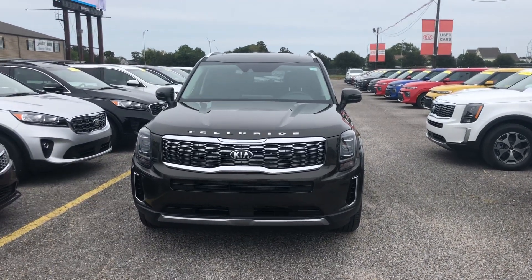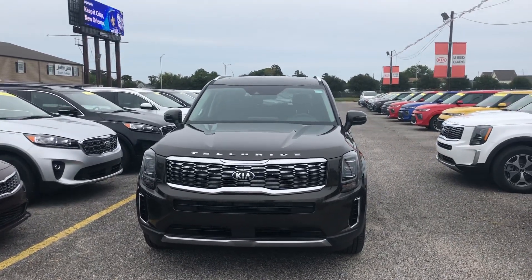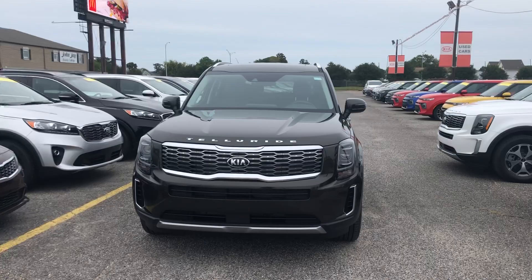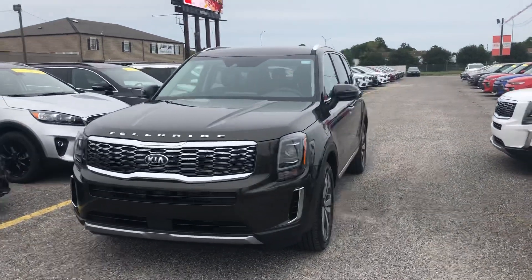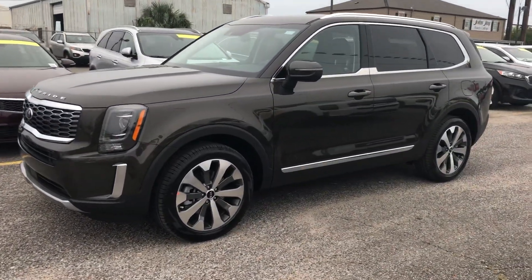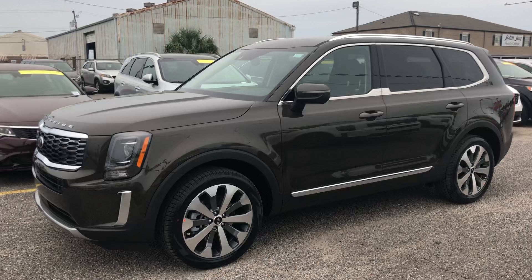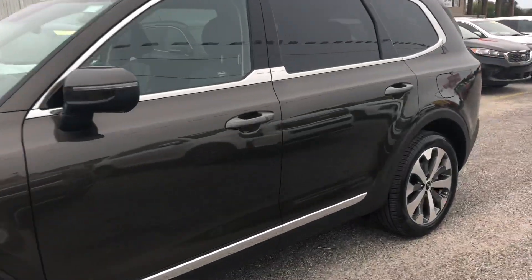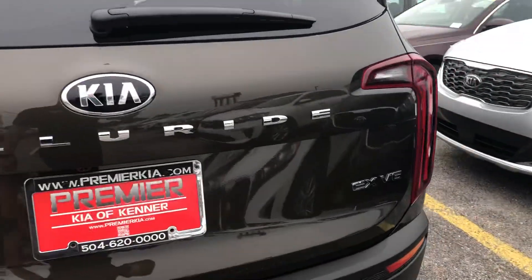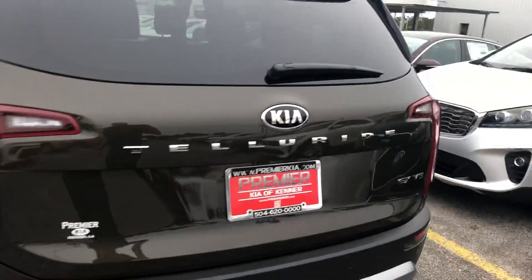Hey, how are you guys? This is Alex, Premier Kia of Kenner. What I got for you today, you're gonna be surprised. You're gonna be like, 'Hey Alex, EX Telluride, come on, you have a lot of videos about EX Telluride, what's special?' But we go on the side and what we see — we see S rims on the Telluride EX. And you're gonna be like, 'Oh Alex, are those 20-inch rims?' So we go on the back of the car and check it — and what we see? EX.